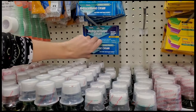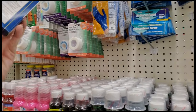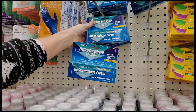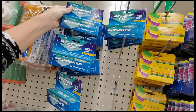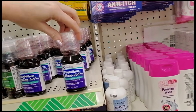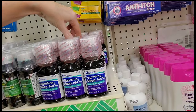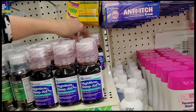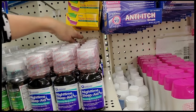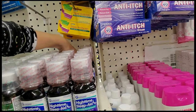We have some hydrocortisone cream hiding back there — it's 1%. You can get a 1-ounce tube of that for a dollar. Pretty cool. And here we just have nighttime sleep aid warming berry flavor — sounds creepy — this is just liquid diphenhydramine. That's all you got: 4 ounces for a dollar. That's from Guardian.